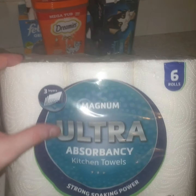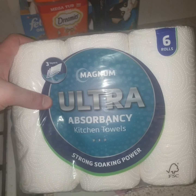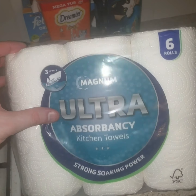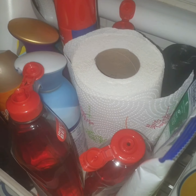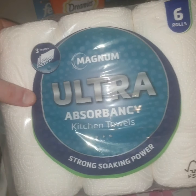I picked up these — this was only a pound, I couldn't believe it, and there's six in there. Magnum Ultra Absorbance Kitchen Towel, strong and soaking power. I thought that was really good because I normally just get a two-pack from Tesco's. A pound — bloody marvellous.